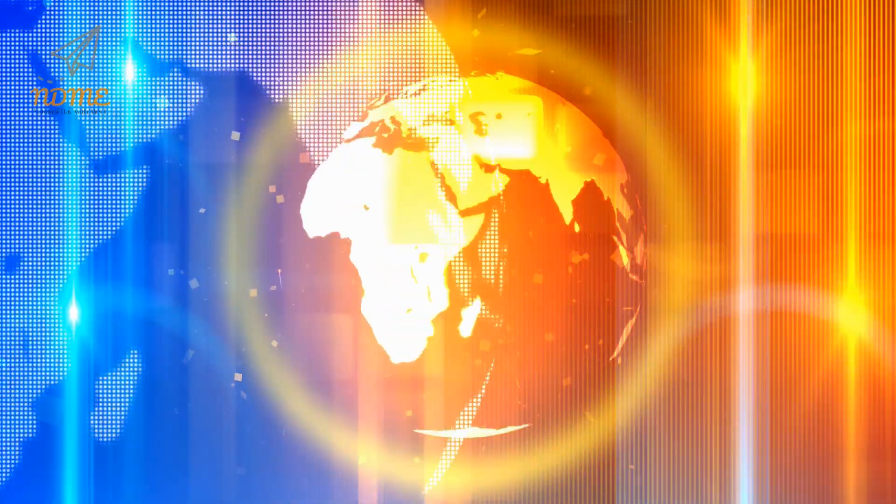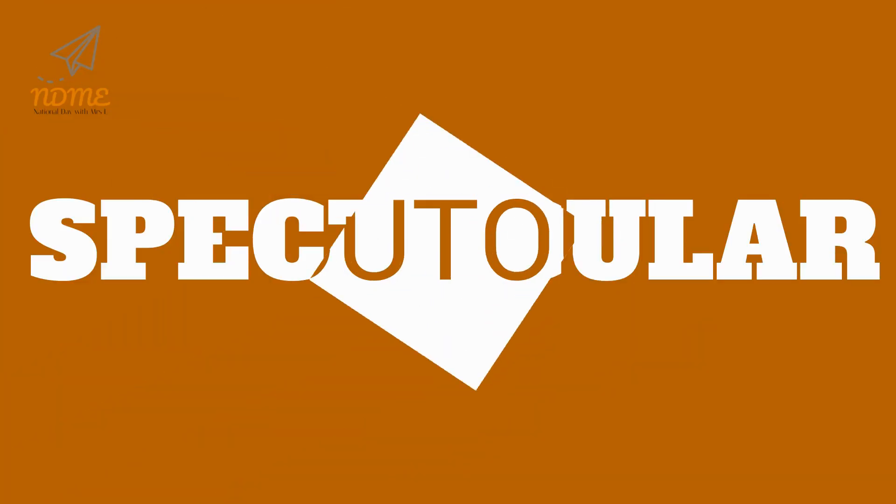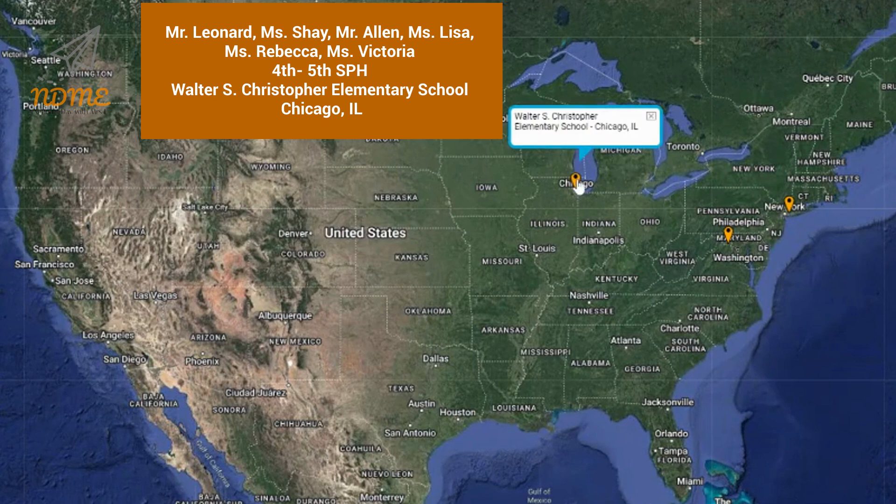It's time for Super Spectacular Shoutouts! Shoutouts today start us off with Mr. Leonard, Ms. Shea, Mr. Allen, Ms. Lisa, Ms. Rebecca, and Ms. Victoria, and everyone in the fourth and fifth grade SPH program at Walter S. Christopher Elementary School in Chicago, Illinois.